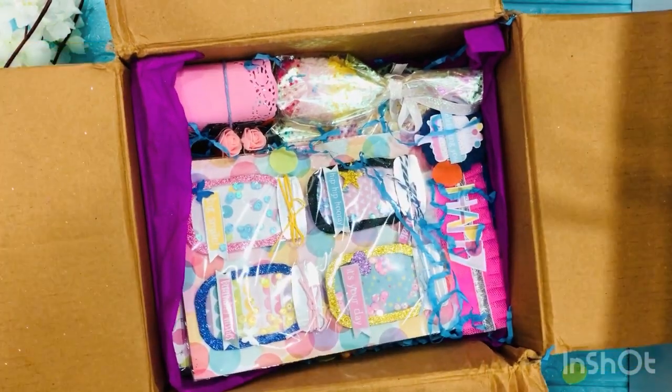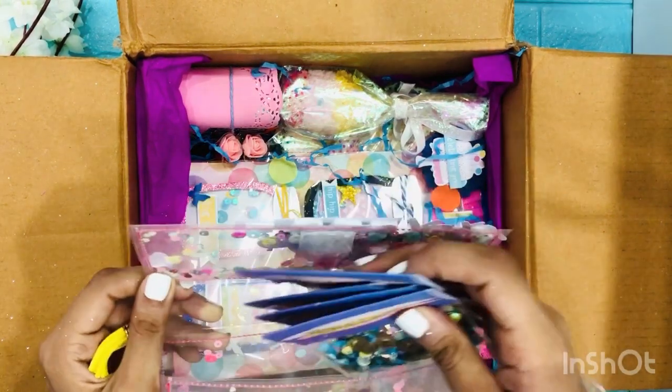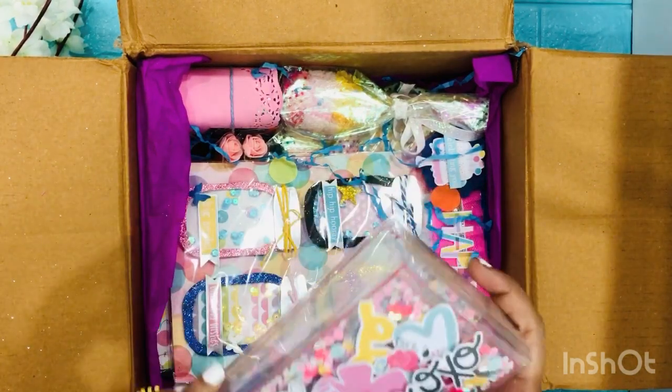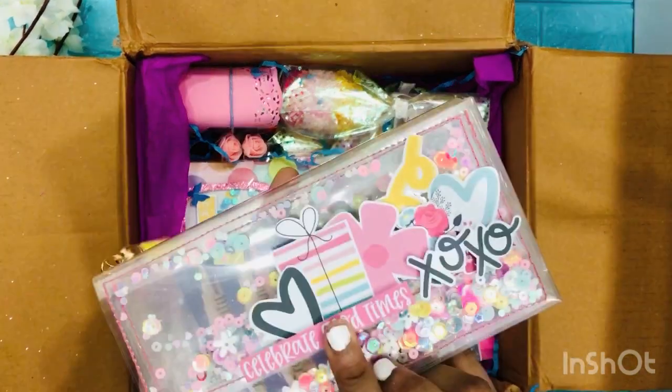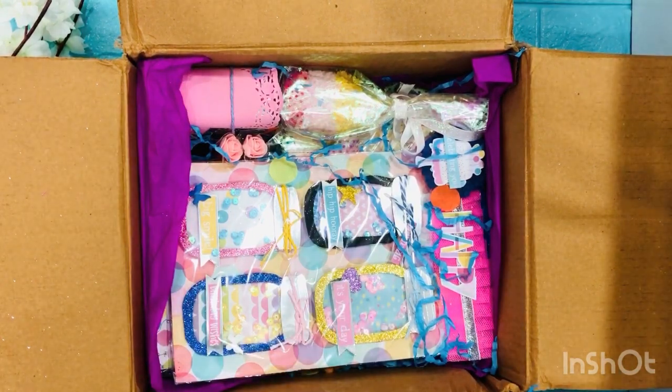This is going to be my favorite of all because she knows how much I love sequins. I'm just going to put this back in here — and this pouch is for me! Yay! I love this one, Sherry! Love you so much!